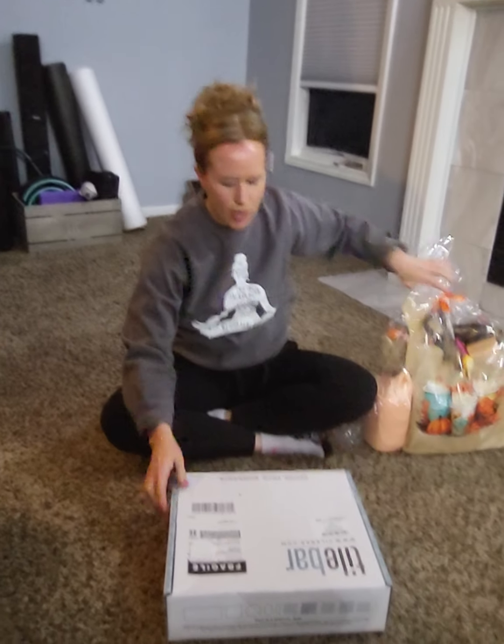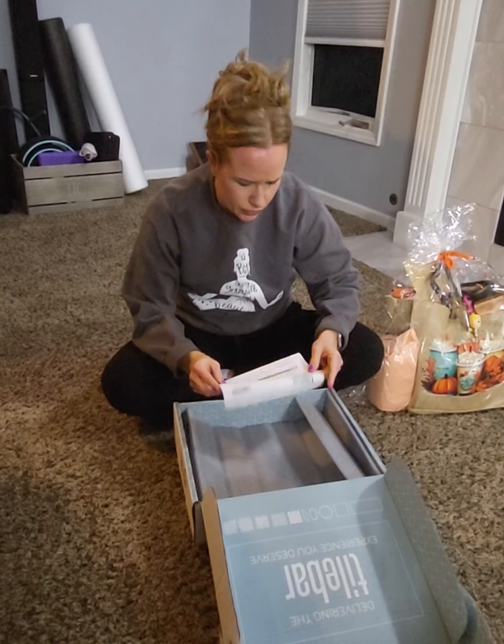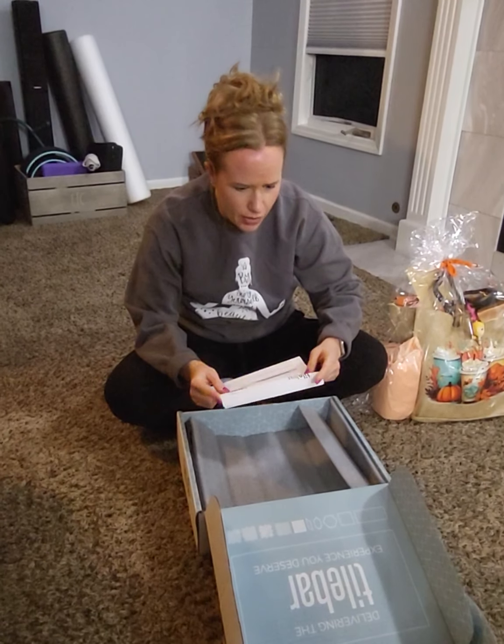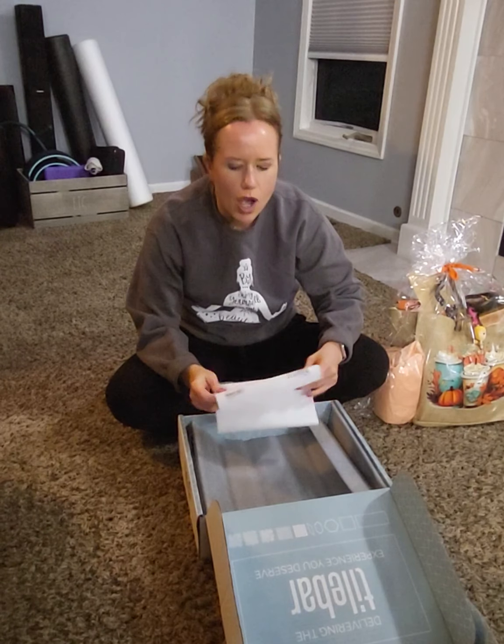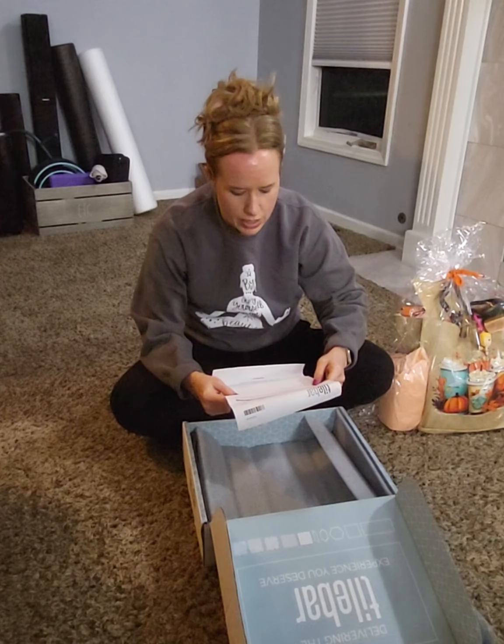Oh my gosh, it's so heavy. Tide bar... the bar... oh, it looks like — oh, it's tile bar. Oh, because it's tile from your house. Porcelain tile.